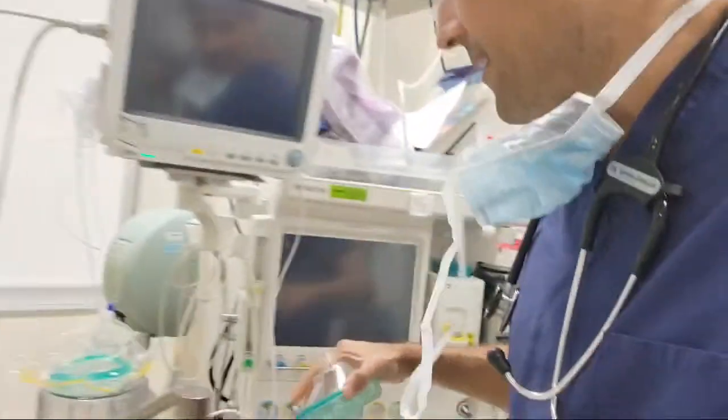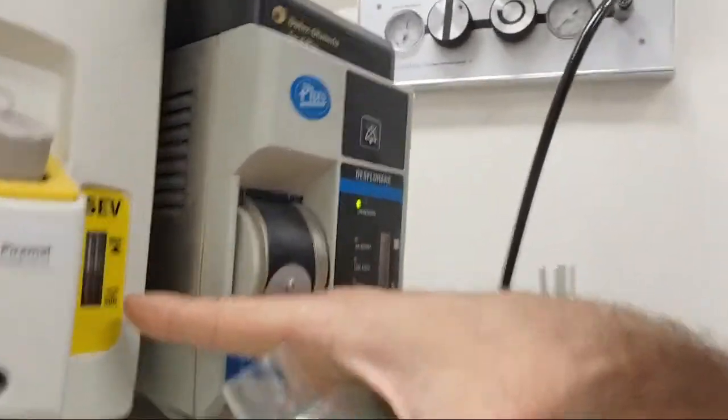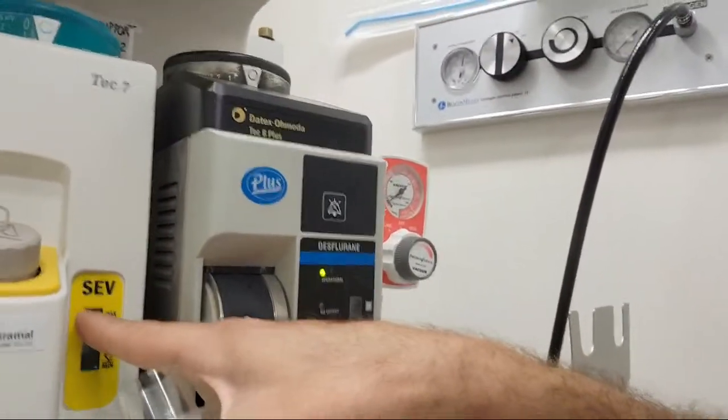Tina is asking a great question about POTS and anesthesia. POTS is when your heart rate races out of control, and it can be very dangerous under anesthesia. When you're under anesthesia — this is the anesthesia gas here, the yellow thing that says SEV — this can make POTS symptoms even more exaggerated than they already are.